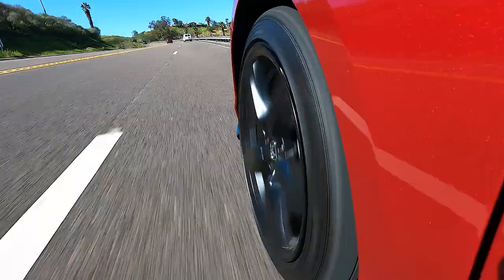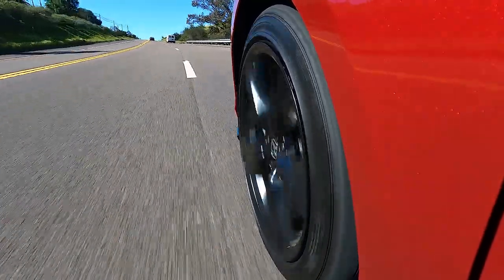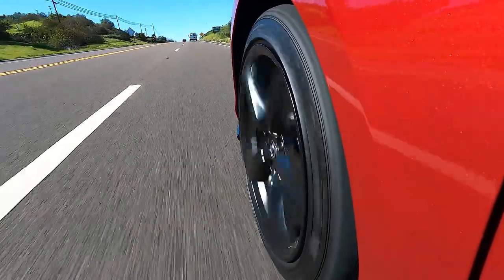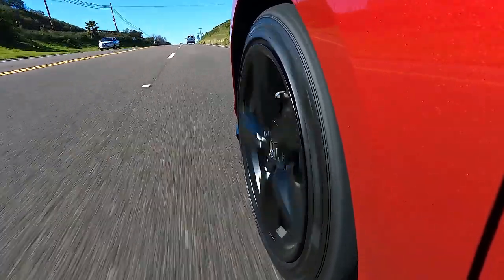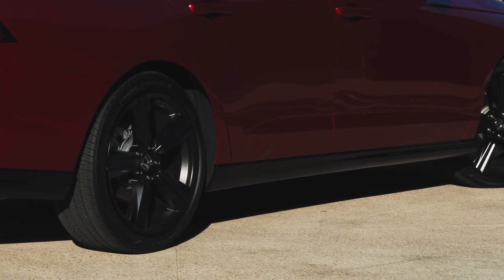Most people shopping for a midsize sedan aren't terribly interested in how enthusiastically it drives down a twisty road, so let's talk about noise and ride comfort. On the ride front, the new Accord does a pretty good job of soaking up bad pavement — it's firmly damped for sure, but it never feels particularly harsh. You kind of just hit bumps with a little thump and you're on your way. It doesn't feel slushy or out of control — it feels commanding and buttoned down, which is great. However, there's a little bit more road noise than I'd like in a family sedan. That could be due to the standard 19-inch wheels that come on every trim level except the LX, EX, and EXL, but it's still kind of a bummer.